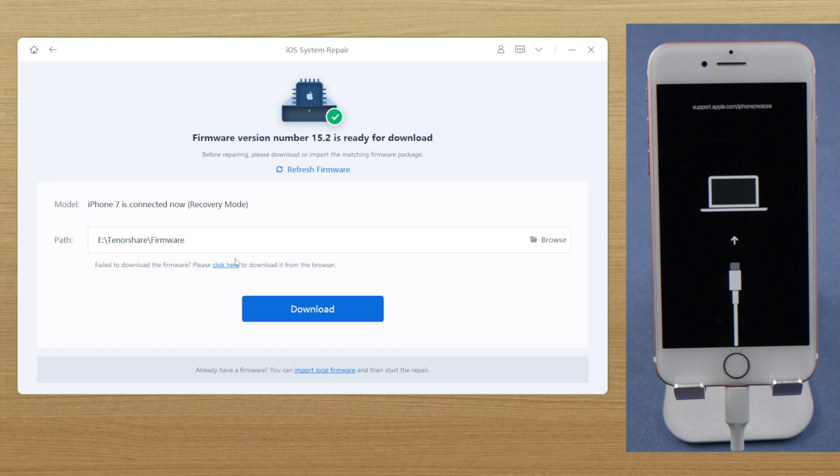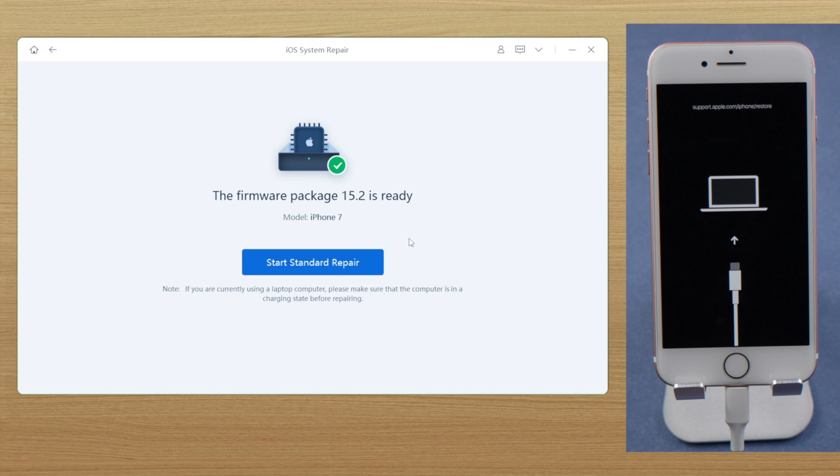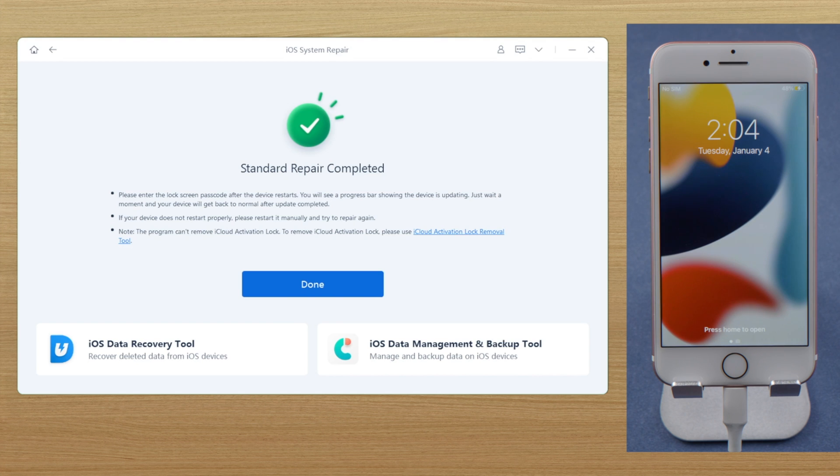Rayboot will prepare the latest firmware for your iPhone. Go ahead and download it to a location you prefer. The whole process takes about 10 minutes. Once completed, you'll see your lock screen — just like that.